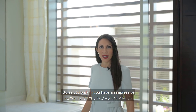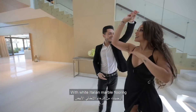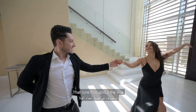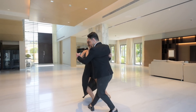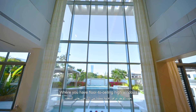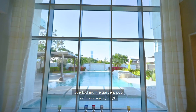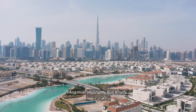As you walk in, you have an impressive double-height ceiling entrance with white Italian marble flooring that runs throughout the villa. The living space is an open-plan area with floor-to-ceiling windows overlooking the garden, pool, and most importantly, the Burj Khalifa.